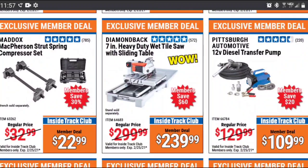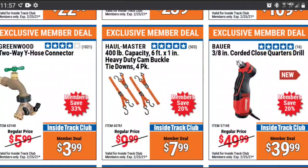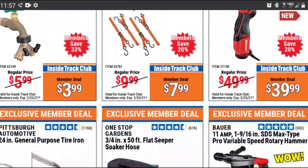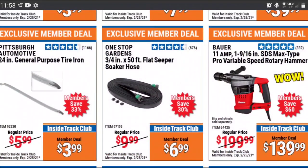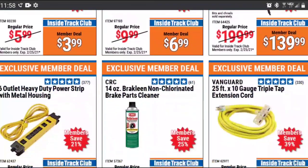Coming up is $60 off the Diamondback Tile Saw. That's around 20%, and that is an excluded item from the 20% off coupon. So if you're in the tile game, you might want to look at it. I haven't laid tiles probably in 15 years, but if you've got experience with it, leave a comment down below. And we got another $60 off the Bauer SDS drill — that's 30% off a normally excluded item, so if you drill concrete more than a few times a year, you might want to consider it.